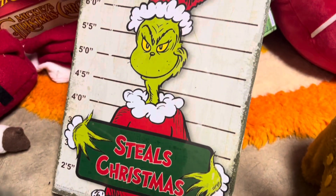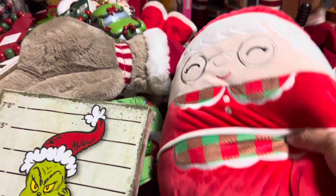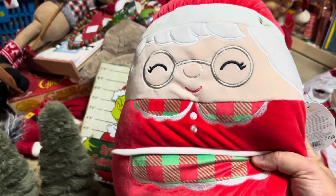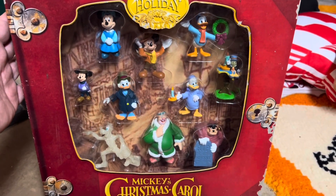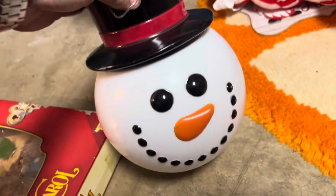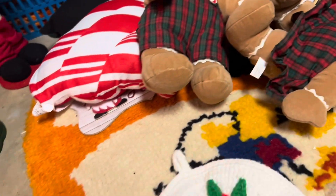We have a Grinch canvas sign probably worth about $6. Then we have a Mrs. Santa Claus Squishmallow — she's pretty big, she's worth $20. And then we have this big Christmas Carol Deluxe figure set, probably worth about $40 in this condition. That's a pretty cool set. And then we have this giant snowman head ornament probably worth about $5 — I think it lights up.